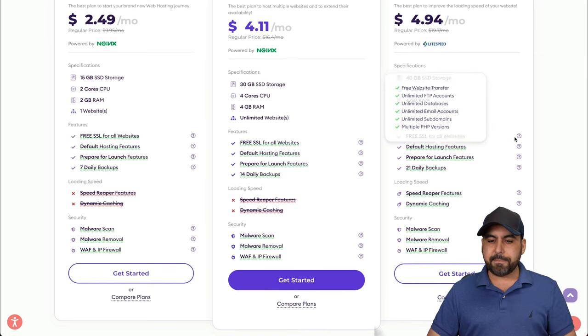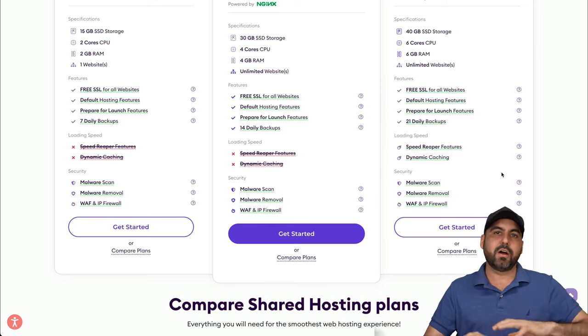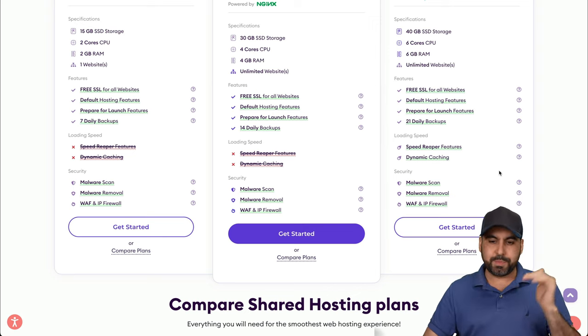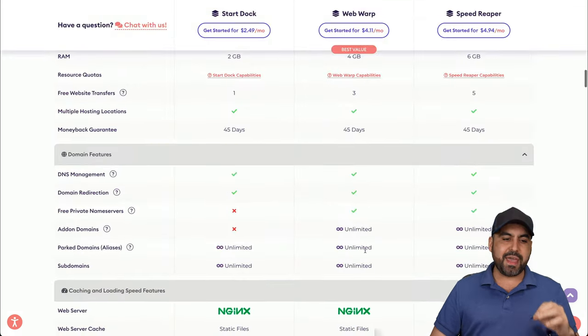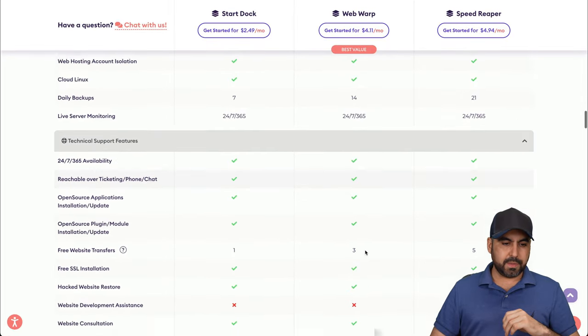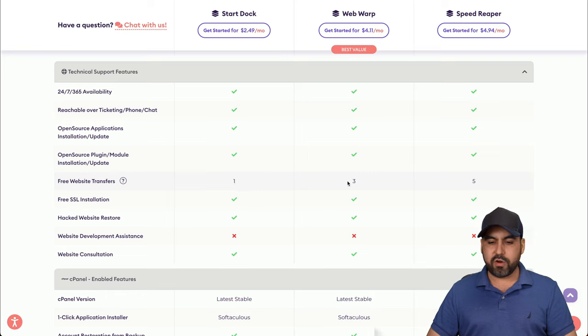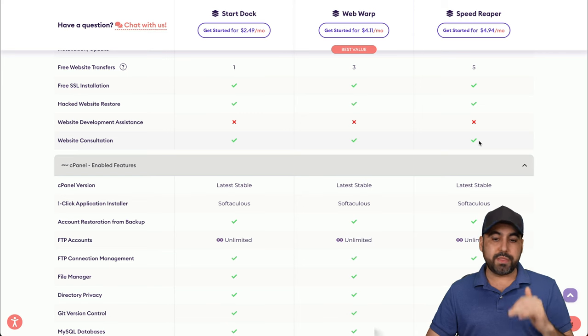You won't be capped on websites, and you get all the extra perks. The Speed Reaper gives you three more CPU cores and RAM than the other plans, and three times fewer clients per server — meaning less speed fluctuation. All plans include 21 daily backups, malware scan, malware removal, and WAF and IP firewall. Under technical support features, free website transfers are included depending on your plan, along with hacked website restore and free website optimization consultation.